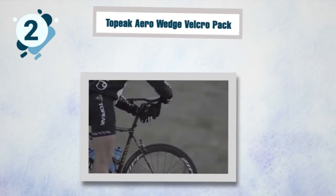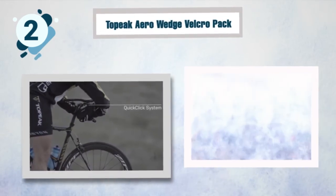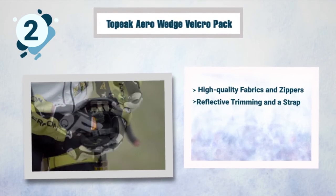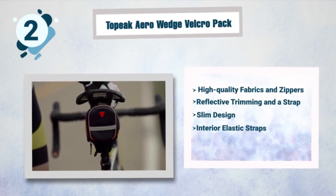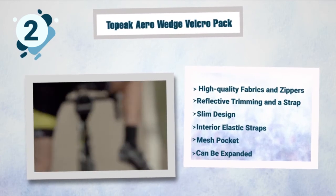Some best features of the To Peak Arrow Pack: high-quality fabrics and zippers, reflective trimming and a strap to attach a tail light, slim design that keeps it discreet, interior elastic straps to secure your valuables, mesh pocket, and the ability to expand for more storage.